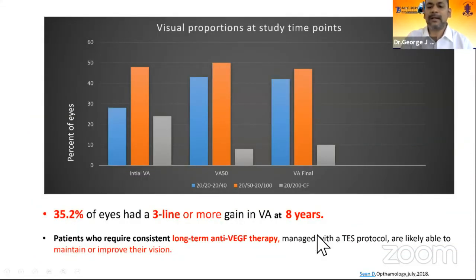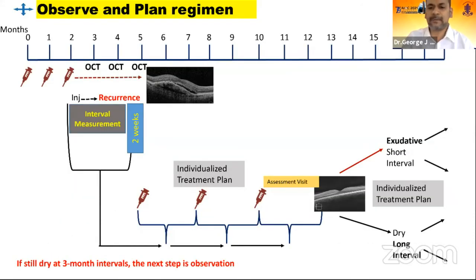This protocol is quite impressive: after eight years, more than one-third of patients — 35% — had a 15-letter gain, which is very significant in a long-term study, contrasting with what we see in the 7-Up and CAT studies with PRN. The long-term anti-VEGF efficacy with this protocol shows that vision is improved or maintained over the long term, providing important clues for protocols we could take into practice.